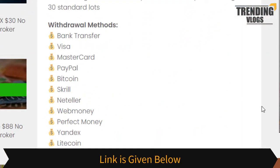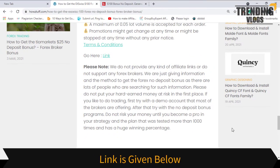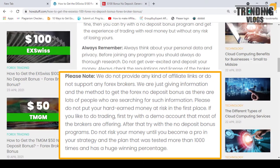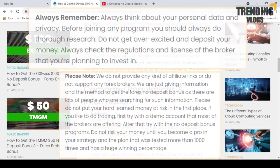Here you can also see some available withdrawal methods. If you are interested to get this bonus, you can register an account by going through this link. Before you register, please read this whole post from top to bottom, as there is some valuable information with instructions available here.